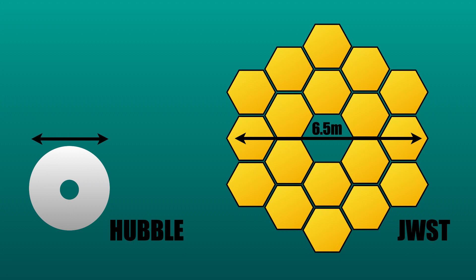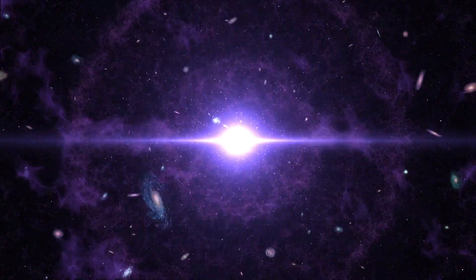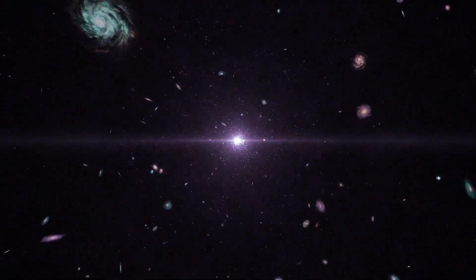Hubble's primary mirror is just 2.5 metres in diameter, but at half the mass — it's over 100 kilograms lighter. It's this mirror area that allows JWST to see the faintest and furthest away galaxies, because the bigger mirror size you have, the more light you can collect. It will literally see the first galaxies that were formed right after the Big Bang, 13.5 billion years ago.